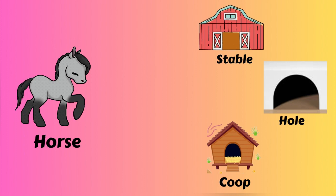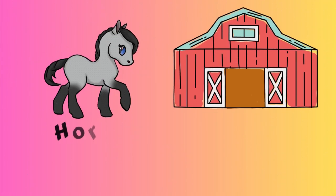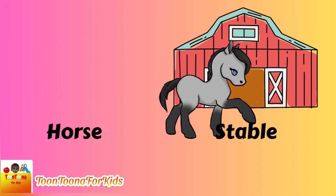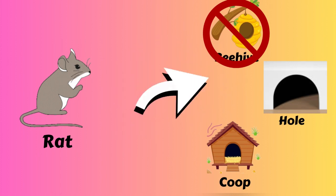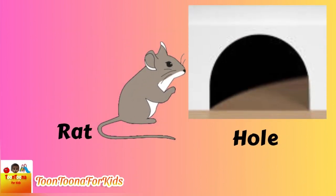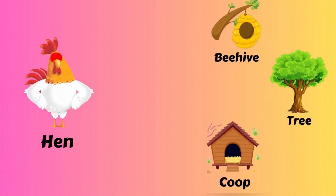Did you know which one is the horse house? A stable? A hole? Horse lives in the stable.